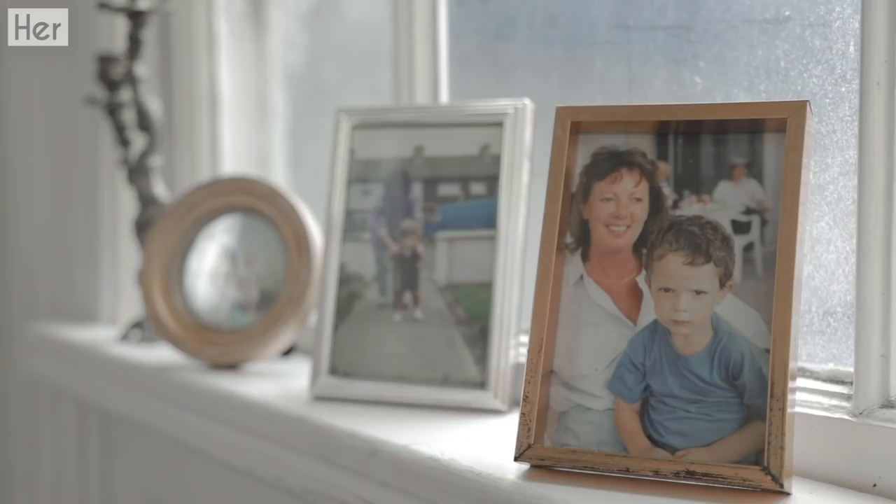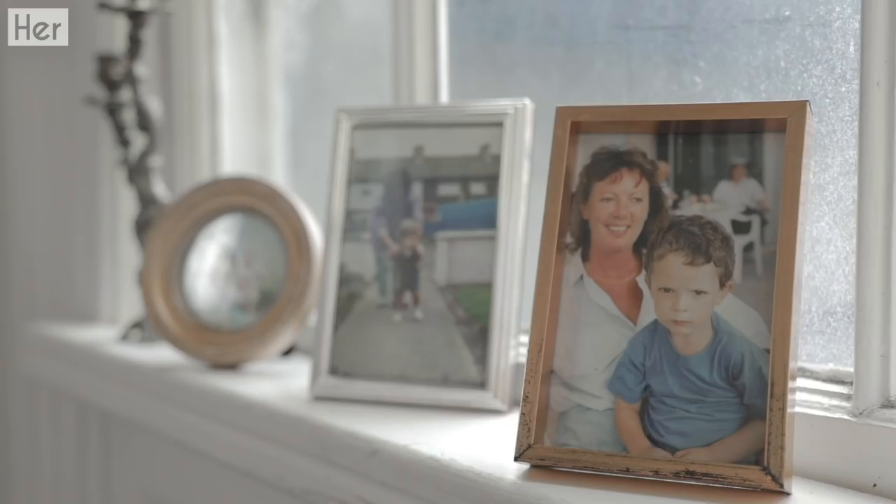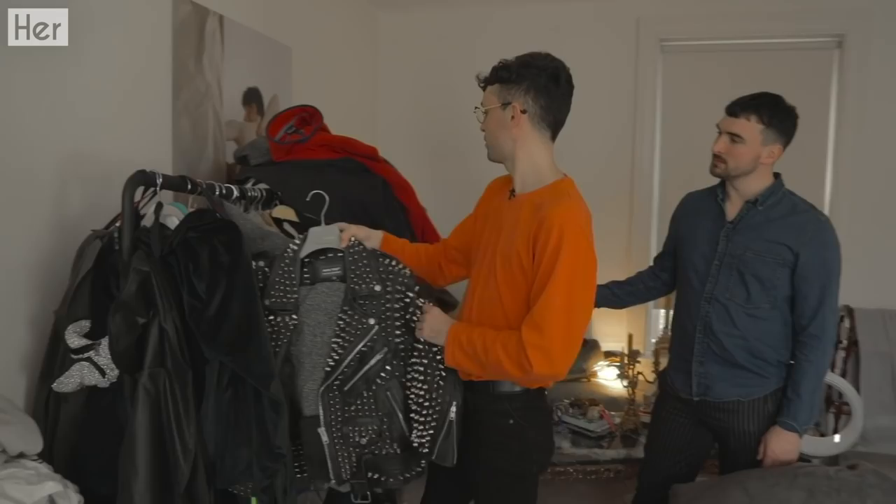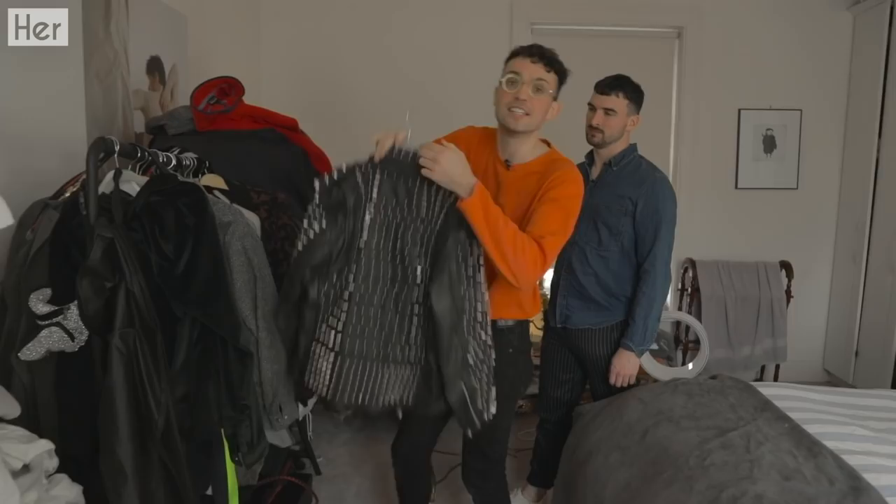So we're just bringing you up to the bedroom, which is just up the stairs here. It's nice and bright, nice big size. All our winter coats are out now as the weather's getting a bit colder. This is kind of our shared coat rack, but it's probably overtaken by most of my coats. This is one of my favourite leather jackets — it's the heaviest thing ever, it's really heavy.